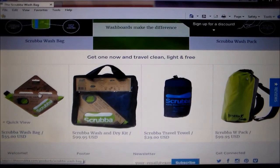It's $55 — it's 810 Rand. It's much cheaper than washing machines you can buy today. You can carry it around with you. It's got a dry kit as well and a towel and a wash pack obviously with a bag.